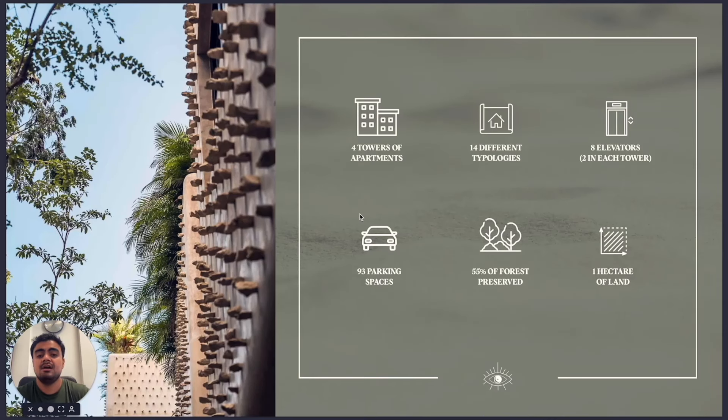What do we have in this project? 4 towers of apartments, 14 different typologies, 8 elevators, and disabled access allowed in every single area — that's great. 93 parking spots, and 55% of the land is preserved green space.